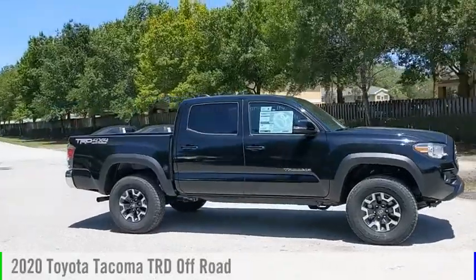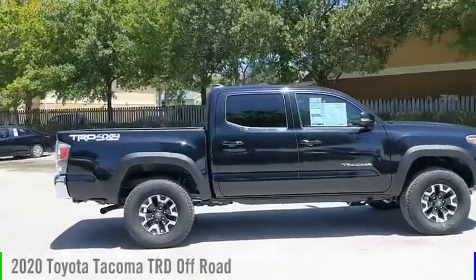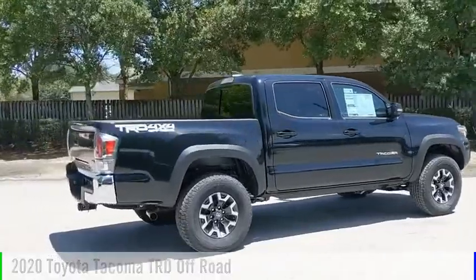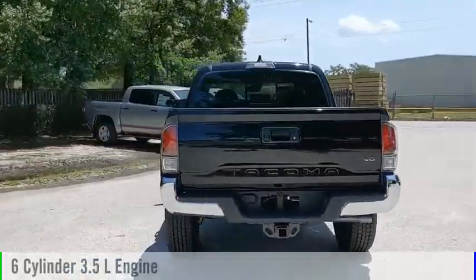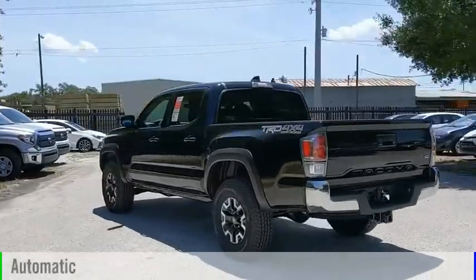Make a great choice today with the 2020 Tacoma. This vehicle is powered by a four-wheel drive, six-cylinder, 3.5-liter engine, and comes with an automatic transmission.